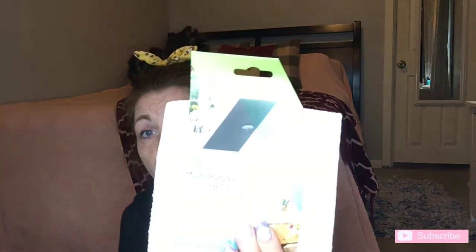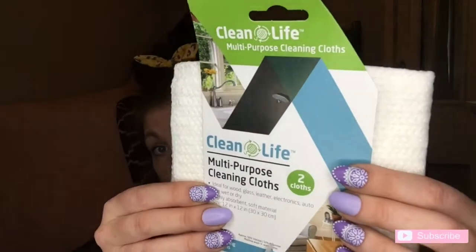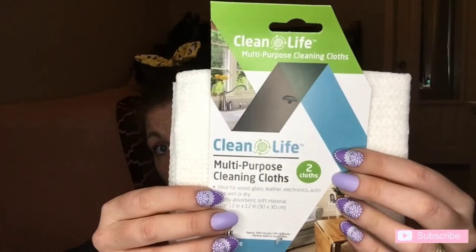I also bought a bunch of these Clean Life multi-purpose cleaning cloths from Family Dollar since I live right beside one. I really like these and for a dollar you can't beat it. They're not like an e-cloth or Norwex — I did order like $100 worth of Norwex cleaning cloths and dust mitts — and I really really like the Norwex, but these are super good for a dollar.